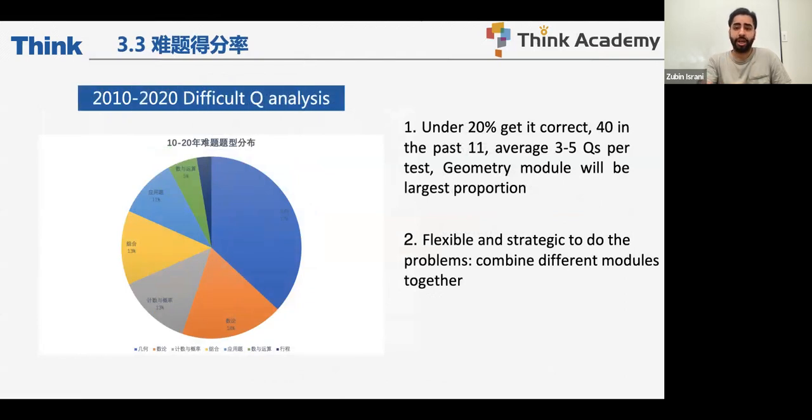For difficult questions, under 20% get them correct — about 40 questions in the past 11 years, averaging three to five per test. Geometry makes up the largest proportion of difficult questions because they require flexibility and strategic thinking. You cannot rely on one method for every difficult question — you can't just say 'I'll trial and error' or 'reverse engineer' because it worked on medium questions. Every question has a different technique, so be prepared to apply a variety of methods from your practice.